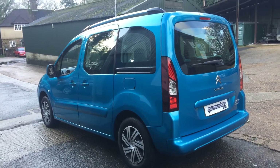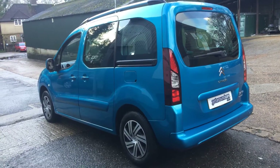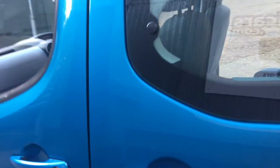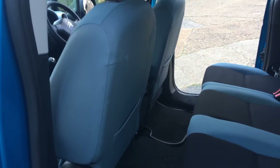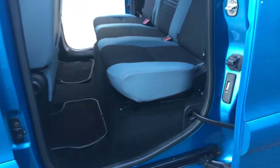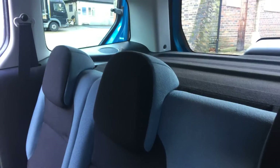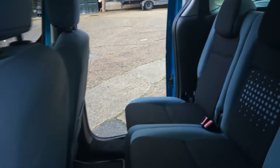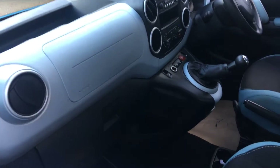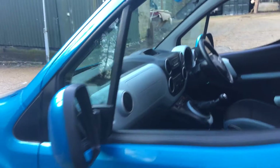Whichever angle you look at this vehicle, it looks splendid — beautiful in this colour. We'll have a look on this side. Like I say, you've got sliding doors on both sides. Take a real good close look at these seats, they're in great condition. Tinted glass all round.